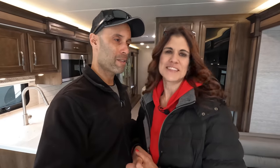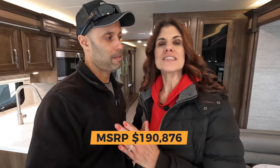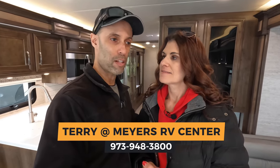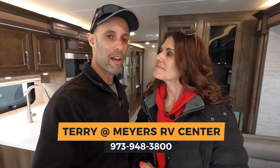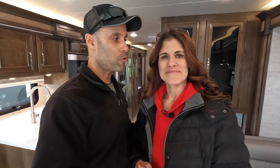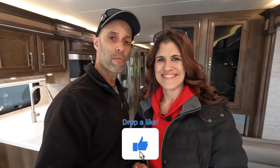The MSRP on this coach is $190,876. If you're interested and there's a Myers RV near you, or if you're in New Jersey, contact Terry at Myers RV in Branchburg, New Jersey, and let her know you saw this on Endless RV — they'll work out a deal. Let us know in the comments if this is a coach you've been looking at. The Integra Vision is a very popular coach and you can see why. For myself and MJ, thanks for watching and we'll see you on the road.